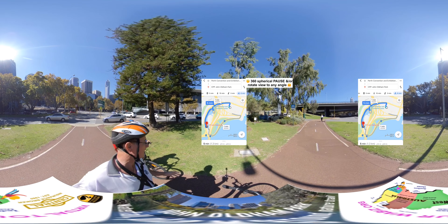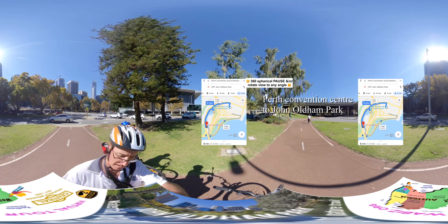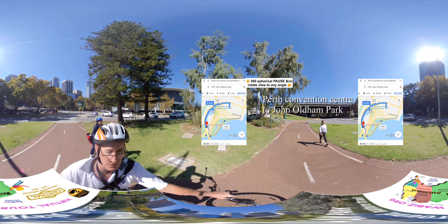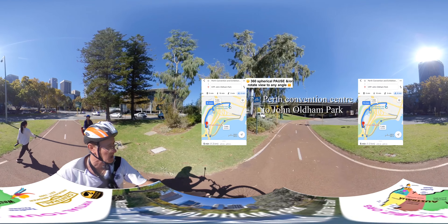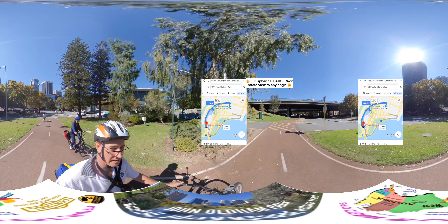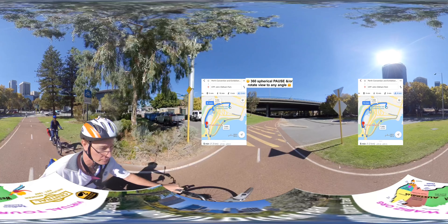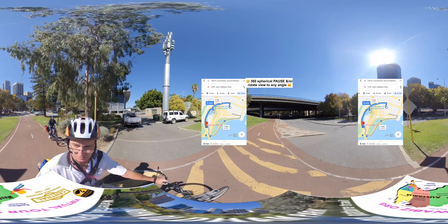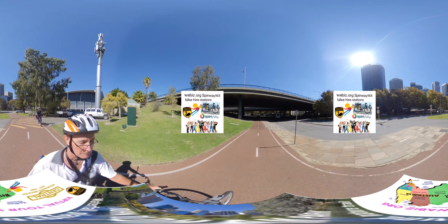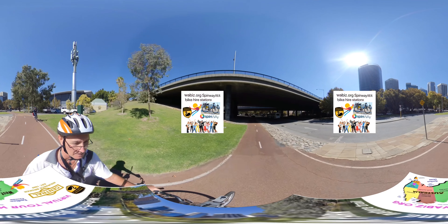We're continuing the adventure along the cycle path. We're at Spring Road and up there the sign says the Narrows Bridge is 1.4 kilometres and 1 kilometre. I'm not sure what the 400 metres is — maybe that's the distance across the bridge. The Narrows Bridge is 320 metres across, but I guess you need some lead time to get up onto it.